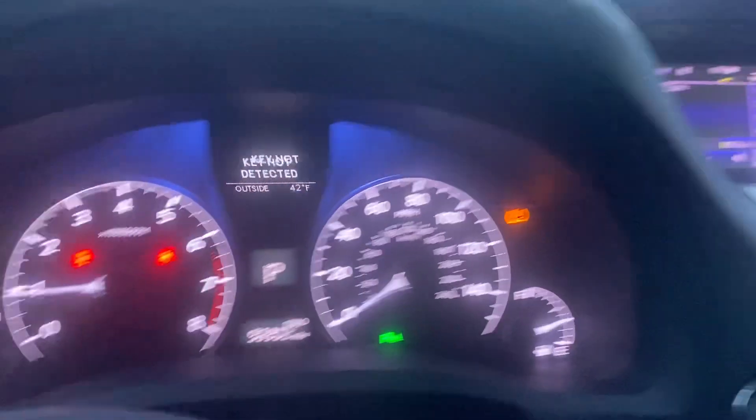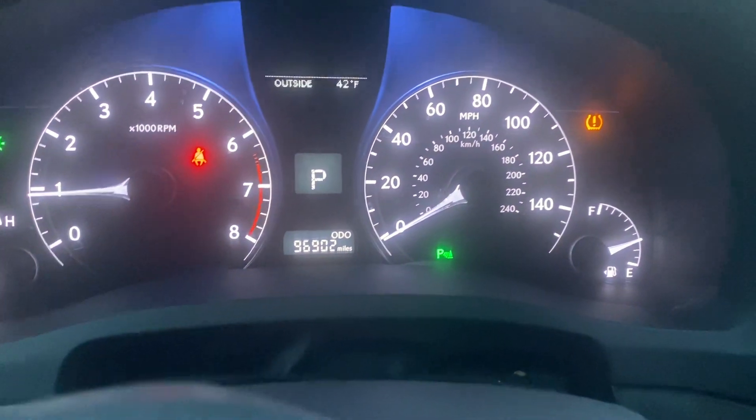It does have keyless access and a power liftgate, so a lot of nice Lexus features that most of them have. Wanted to give you a quick look — I have time this week to show this to you, a sneak peek. Of course it's best to see these in person. This one's been through inspection, just got an oil change, and we're at about 96,902 miles.